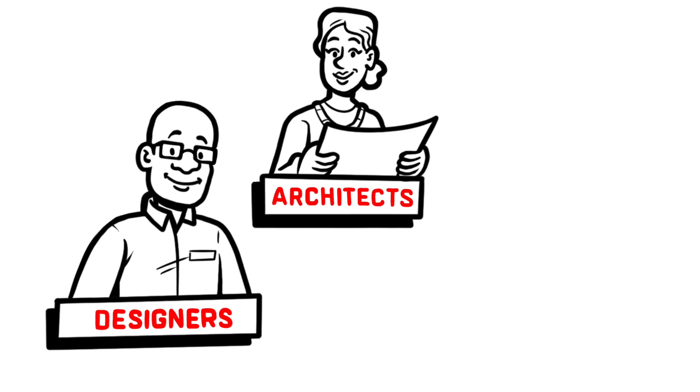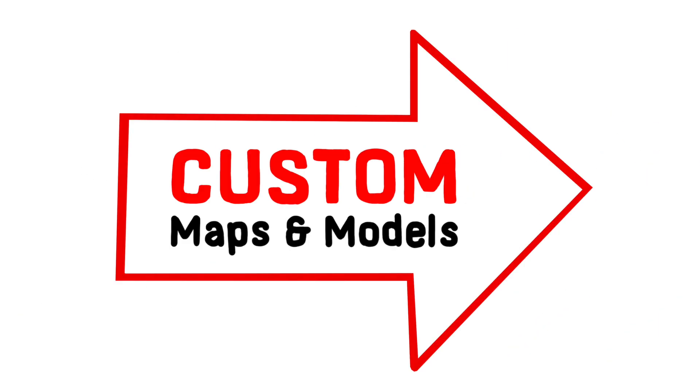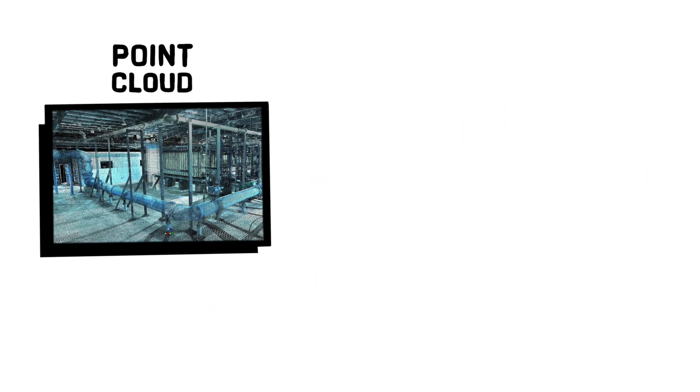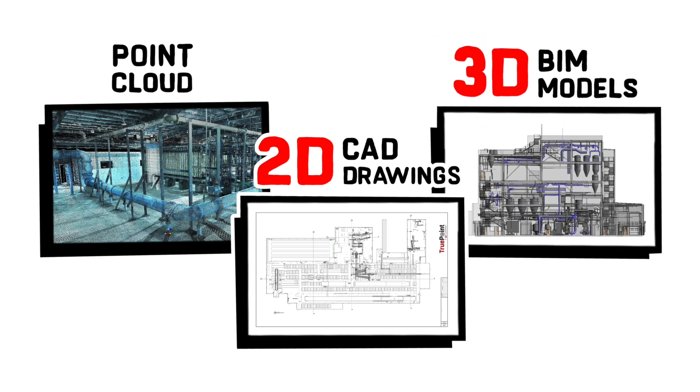A team of in-house designers, architects, and CAD technicians then produce custom maps and models for your project, ranging from point cloud data to 2D CAD drawings and 3D BIM models in a variety of CAD software.